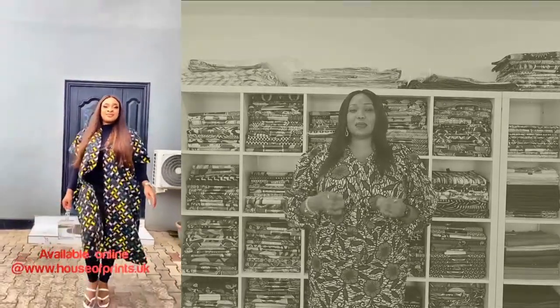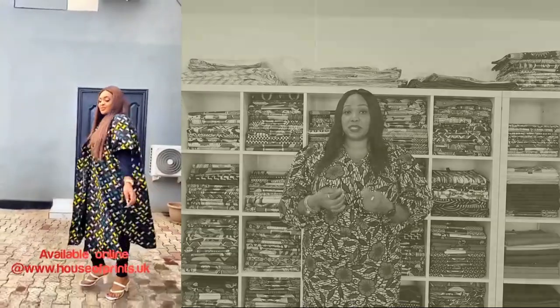African print is doing so well now in the fashion industry and everywhere. We have loads of clients, more brides, more clients coming in and wanting something unique, something different, something colourful and something bespoke to them, made from African prints.